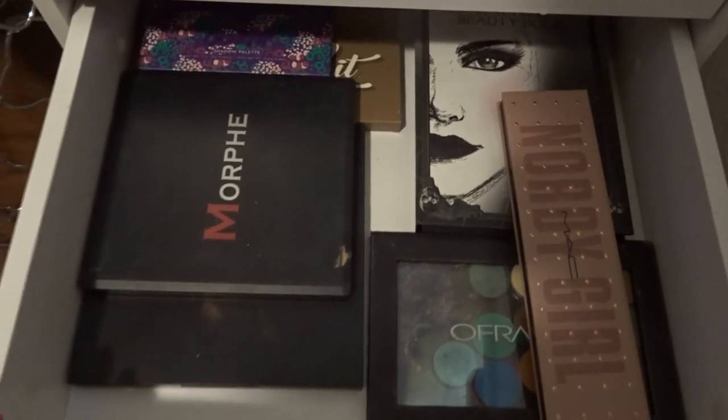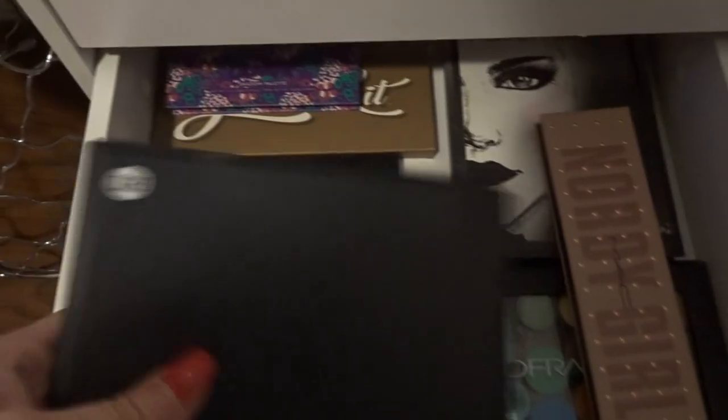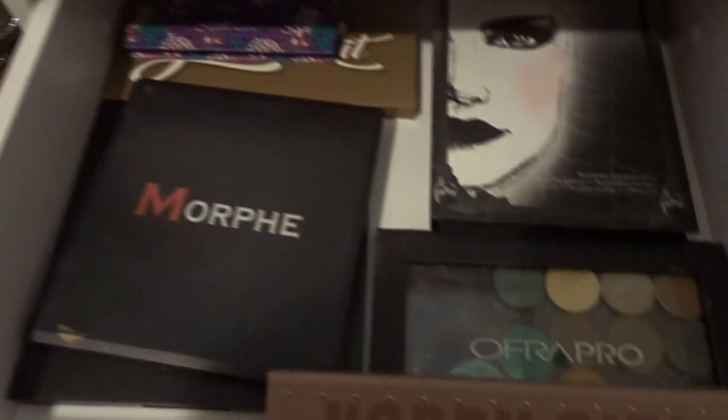In this one I have palettes that I don't usually reach for. I used to use this one all the time — it's a 9BZ palette — but I don't really use it anymore. Everything I don't really reach for is in here, which includes eyeshadow palettes and highlight palettes.